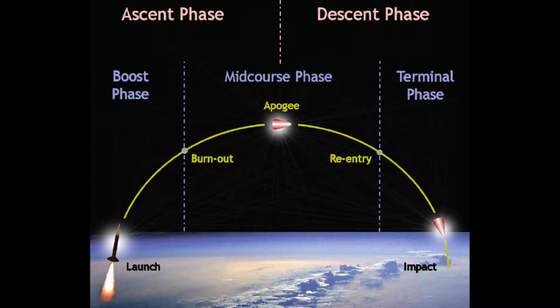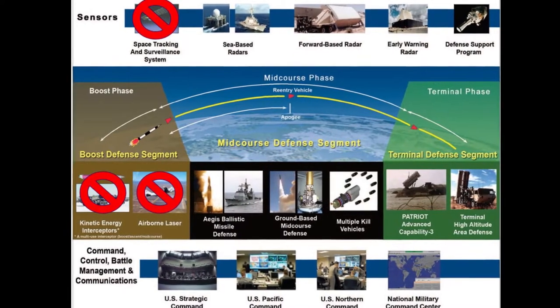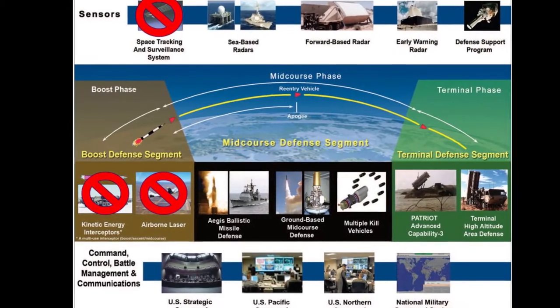Ballistic missile flight path consists of three generic phases. These phases of flight are boost, mid-course, and terminal phase. Each of these phases directly mirrors the engagement phases for missile defense systems.